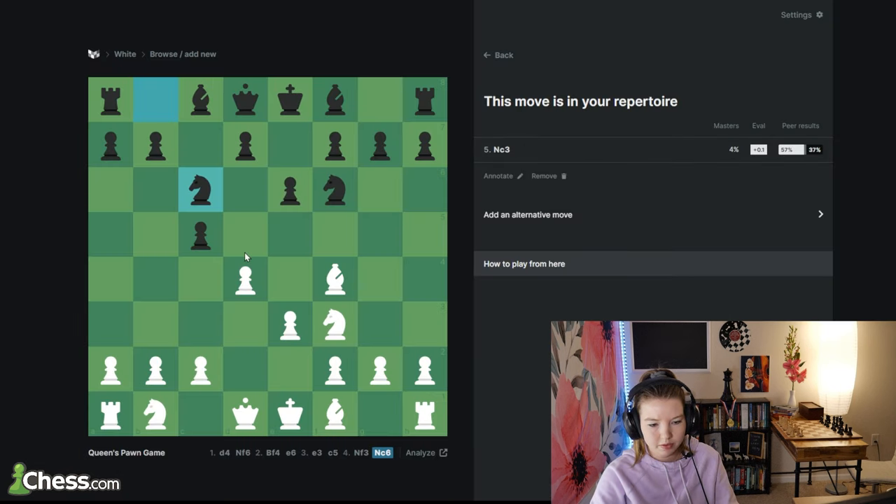I try as much as possible to verbalize to myself the reasons behind each move, because if you're just memorizing moves, you're not really learning the openings — you really have to understand the ideas. Games are done. I did some really intense opening study yesterday, so I think that's all I'm going to do with openings for today. Let's move over and do some calculation.